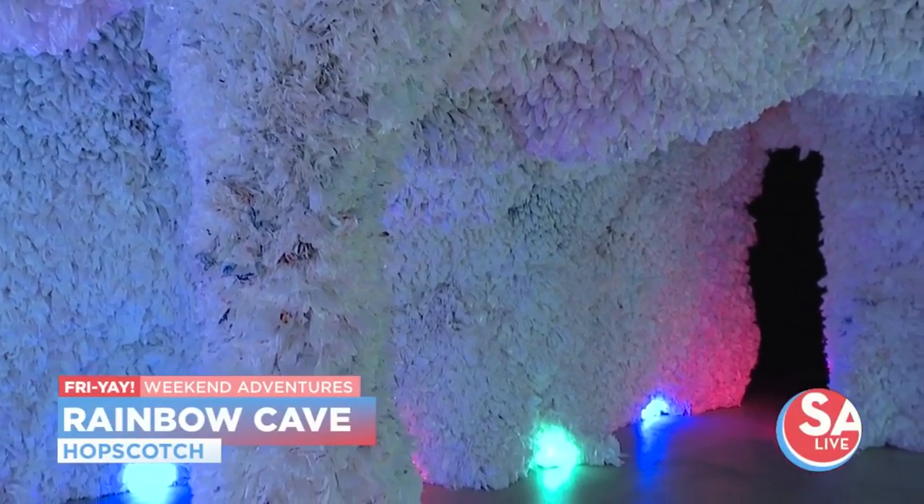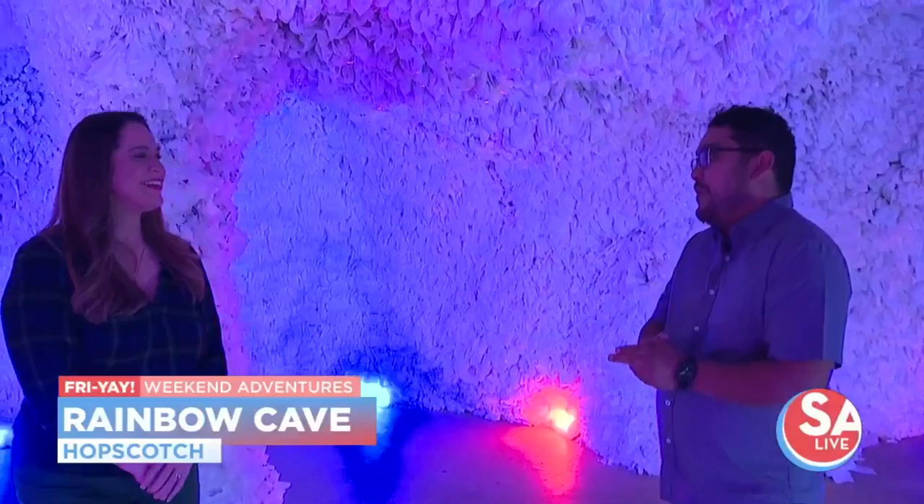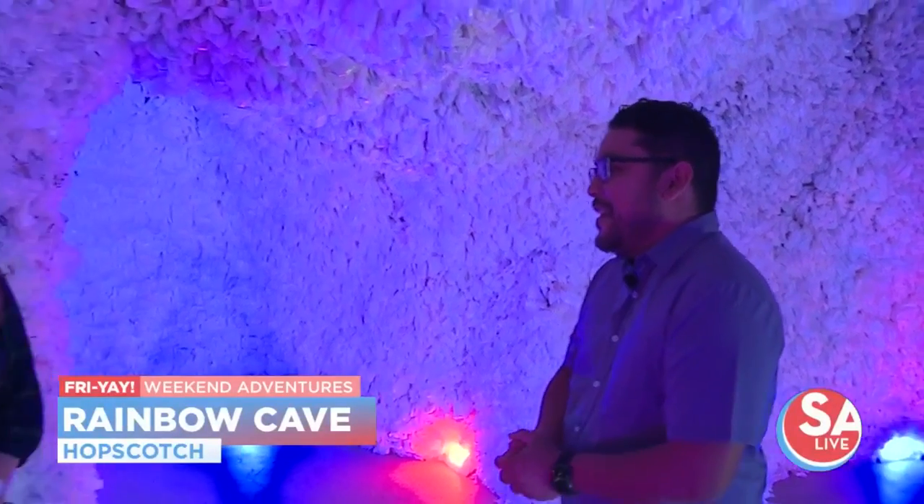What you're seeing are actually 40,000 plastic bags in here. It is a little bit sobering because that is what Texas uses every two and a half minutes. But utilizing art to really kind of bring things to life and just spread the word on different items — and you'll see a lot of that throughout Hopscotch.